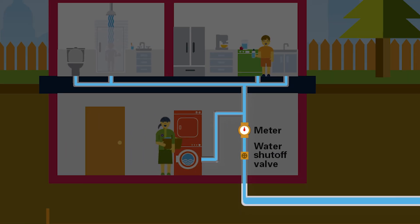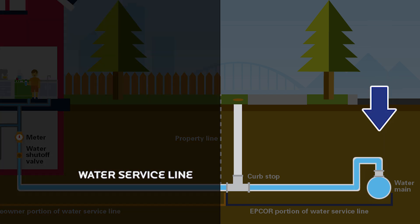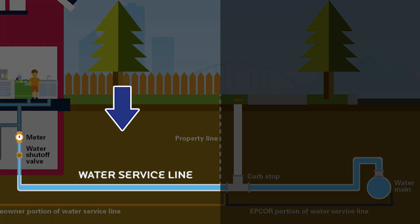Every home has a pipe that connects your property's plumbing to the water main in the street. This is called the water service line. EPCOR is responsible for the portion of the service line that runs from the water main to your property line — the utility portion. Homeowners are responsible for the portion of the service line that runs from the property line to the water meter inside the home or building.